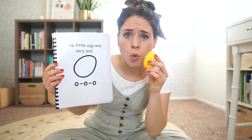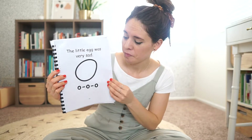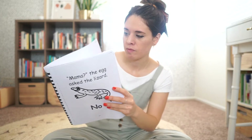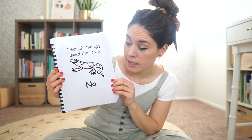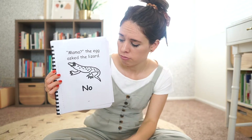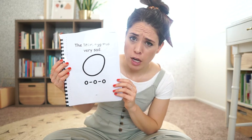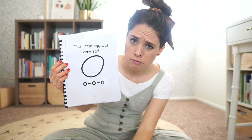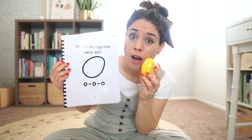Oh, oh, oh. Mama? The egg asked the lizard. No. The little egg was very sad. Oh, oh, oh.